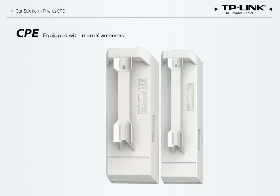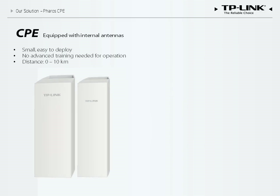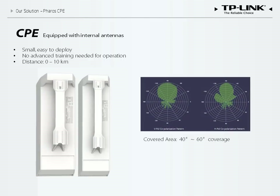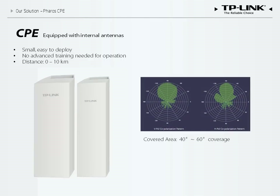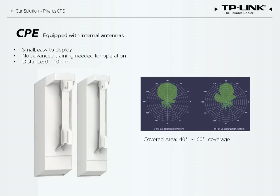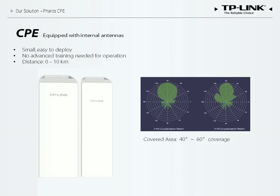Let us first consider the CPE. Equipped with internal high-gain antennas, CPE series devices are compact, making deployment easy and flexible. The polarization graph depicts coverage and direction. Normally, a CPE antenna provides coverage for the 40- to 60-degree segment in which it is facing, creating a small wireless coverage area for point-to-multi-point connections.